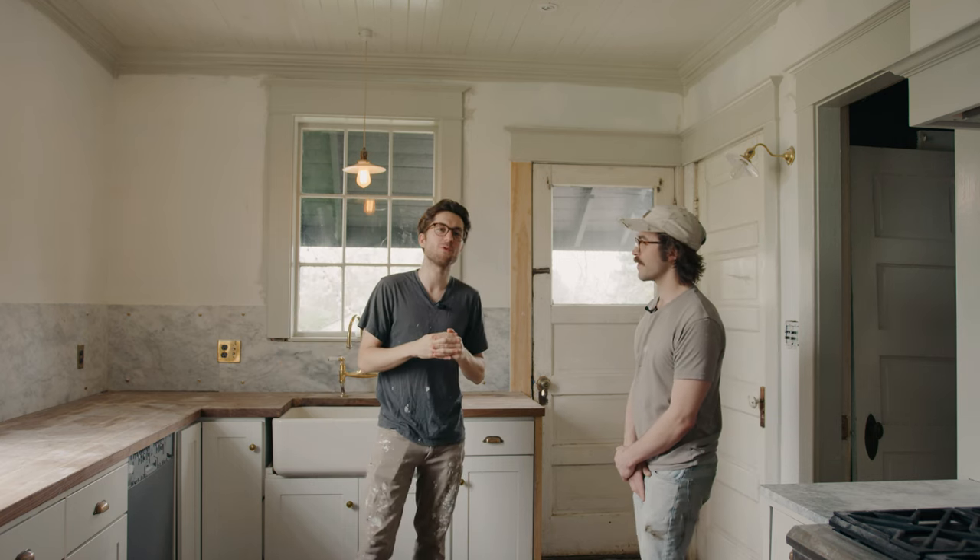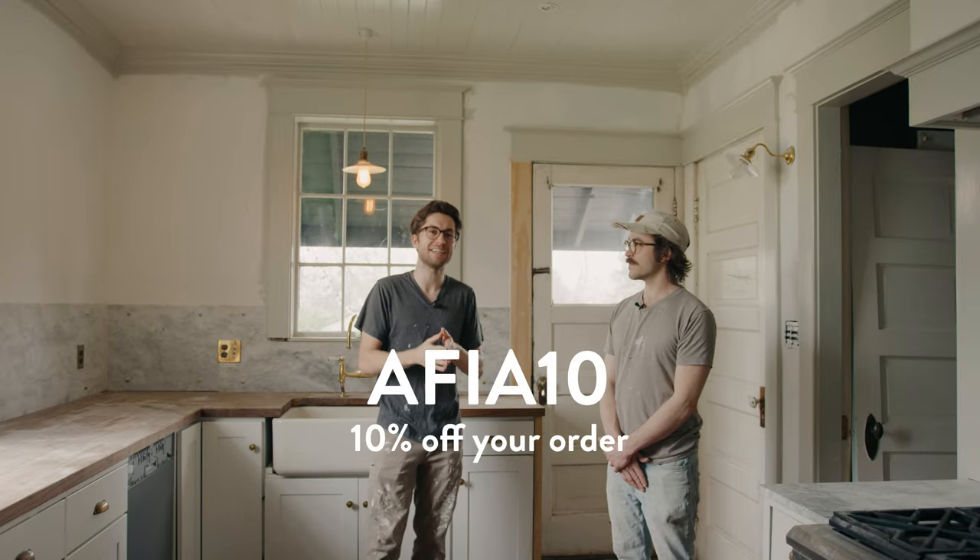We get a lot of questions about colors. Big shout out to FrenzyColor for giving us the plaster for this project — they are our favorite Venetian plaster company. Products will be linked below if you're interested. If you want to make a purchase, you can use code AFIA10 for 10% off your order. Let's prime this up.